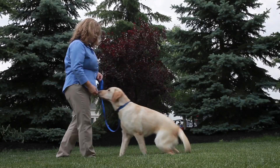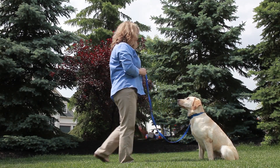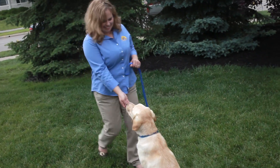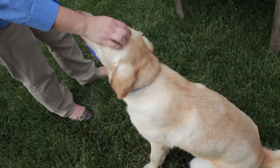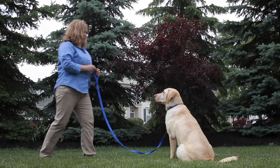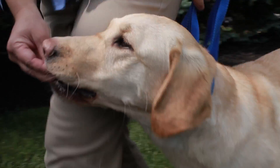The most commonly used commands are: sit, stay, down (which means lie down), off (which means get off of me or get off of the furniture), stand, come, heel (which means walk close to my side), and leave it.